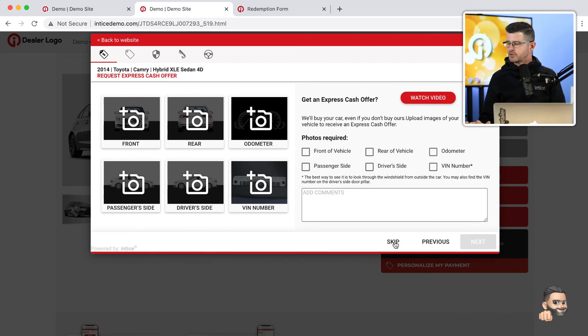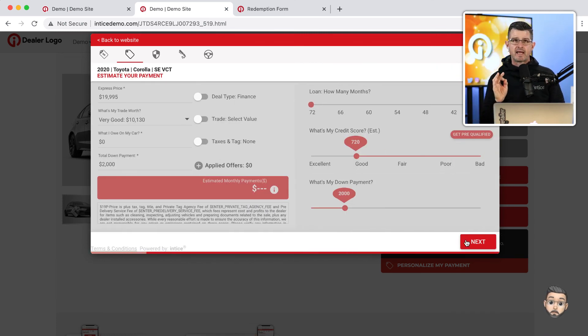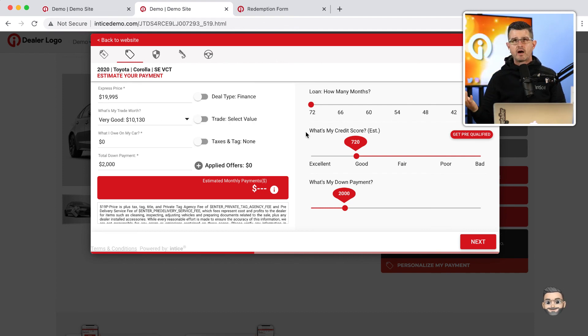The customer can see the Kelley Blue Book trade-in value. If they had uploaded images, the dealership would receive the Express Cash Offer request via email, look at the pictures and VIN, go into whatever trade evaluation technology they're using, put a number on the car, and click 'make offer' right from that email. Then automatically the customer gets that Express Cash Offer value. As a customer, I can add what my payoff is on the vehicle.